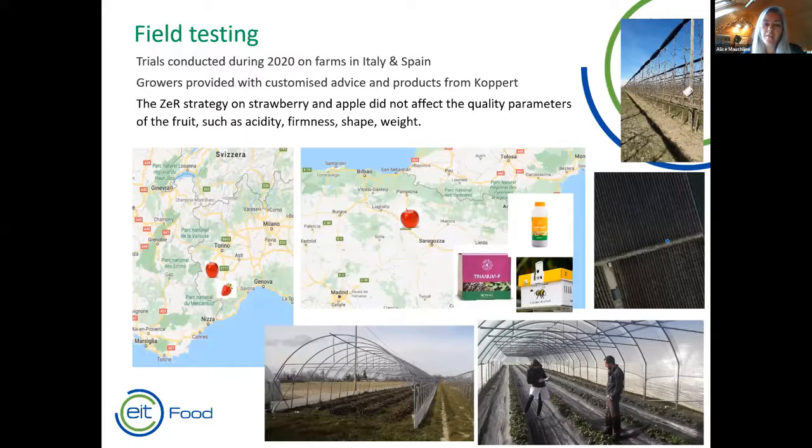Unfortunately, trials in the UK and the Netherlands weren't able to go ahead, but our colleagues in Italy and Spain were able to conduct trials on commercial farms — on both strawberry and apples in northern Italy, and apples in Spain. In collaboration with growers and Koppert consultants and technicians, we devised customised zero residue strategies compared with conventional control plots on commercial farms. In this first pilot year, the zero residue approach on strawberry and apples didn't have any impact on quality parameters measured on the fruit such as acidity, firmness, shape, and weight.